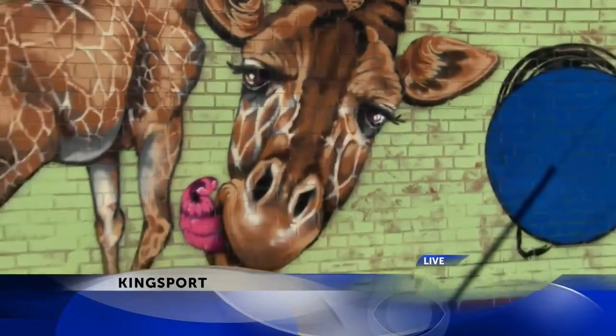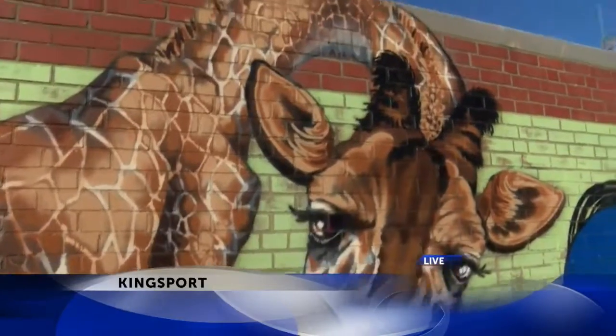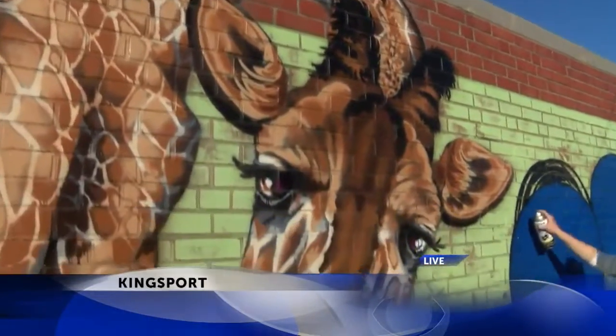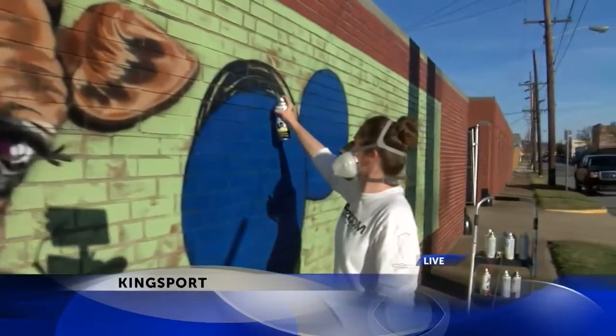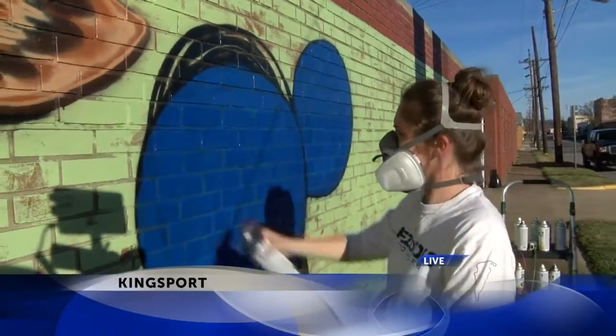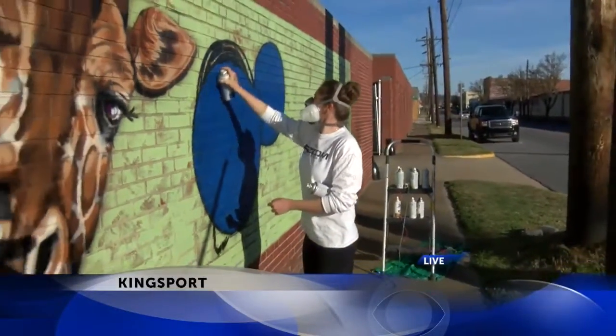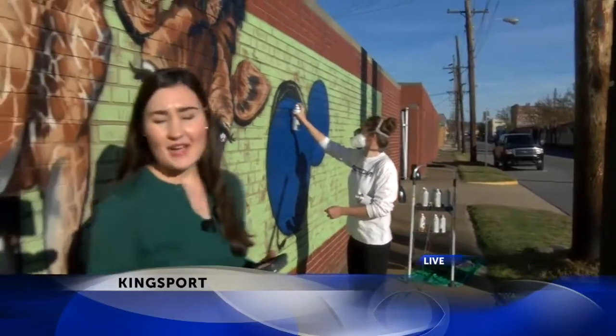I'm here on Main Street in downtown Kingsport. UT Senior Peyton Miller is creating a one-of-a-kind mural here in Kingsport. Getting a look right here at a giraffe that she created. Right now she's also adding some balloons to the mural. She says we can also expect some more whimsical elements. It's part of an effort to help beautify downtown and add some playful elements, brightness, and color to the city's downtown.